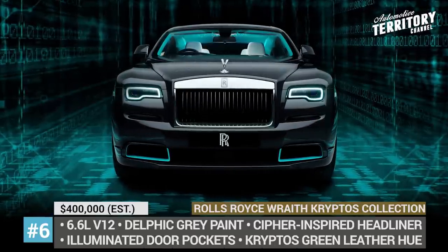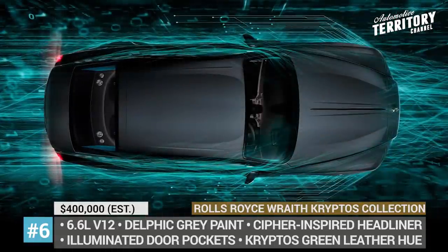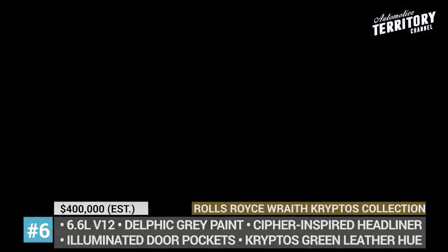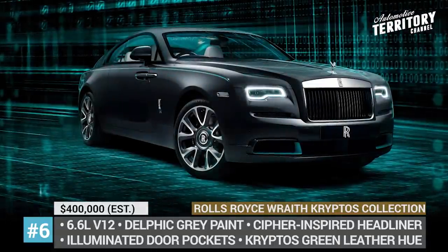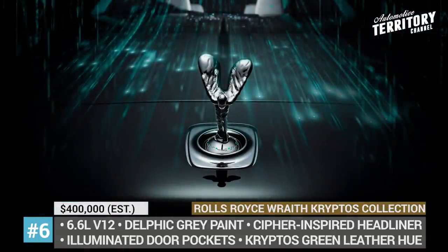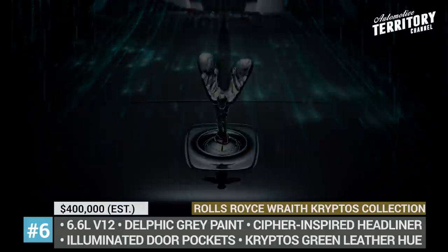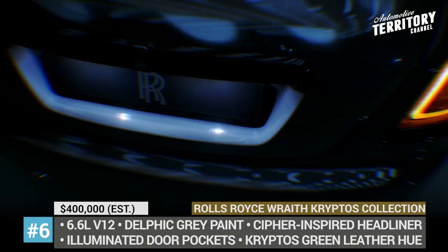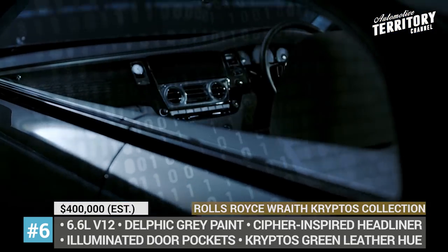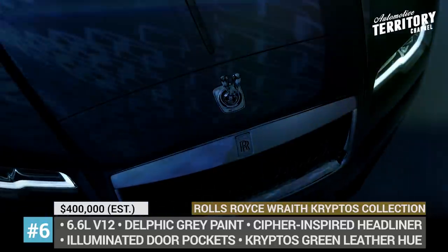Rolls-Royce Wraith Cryptos Collection. Limited to 50 units, the Cryptos Collection has been developed by the company's designer Katrin Lemon, who is fond of cryptography. Each Wraith from this series hides an encrypted code, and to crack it, the owner has to find various ciphers and symbols throughout the car. The company confirmed that the virtual journey starts with the Spirit of Ecstasy badge, which has a dot-and-dash code incorporated into its base.